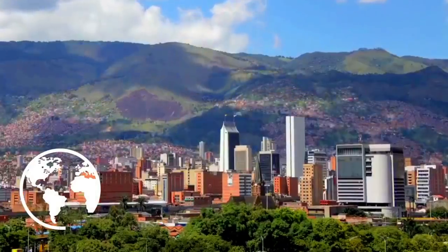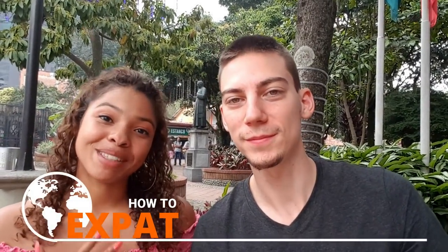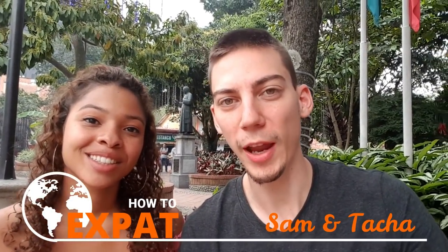In this video, we're going to talk about the best neighborhoods for expats in Medellin. Welcome to How to Expat. My name is Sam, and my name is Kasia. Our mission is to help expats — or soon-to-be expats — start their journey, avoid gringo prices, and settle down hassle-free.